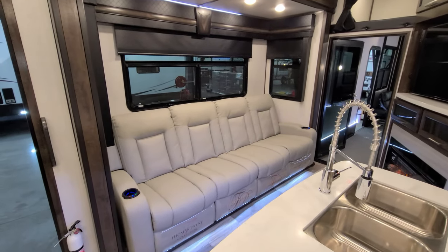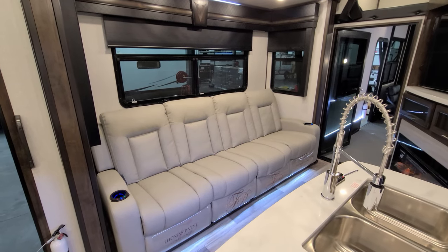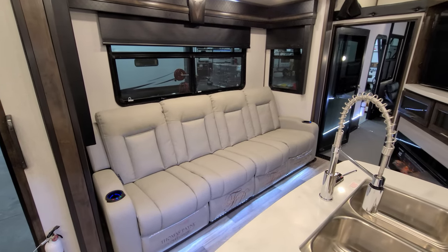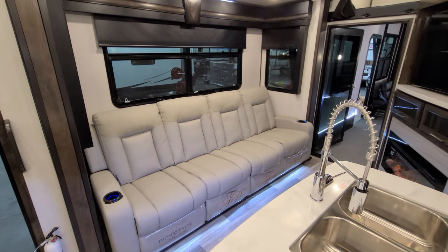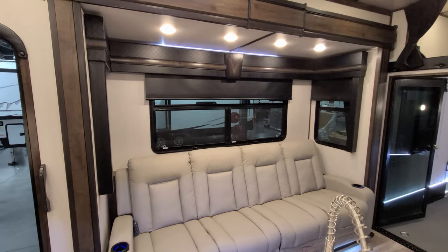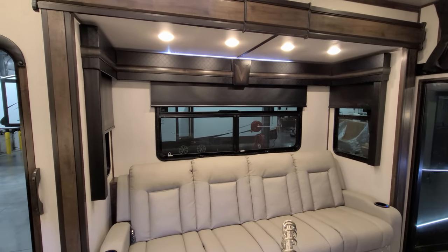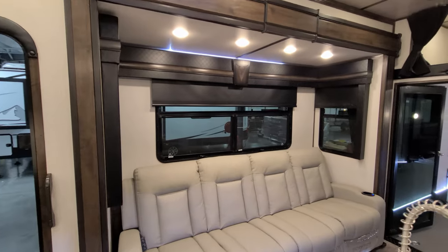Over here we have a theater seat setup that does have heat and massage and some little lights down below, as well as a cup holder on each arm end. There are huge windows overlooking the campsite area of the RV — those windows in that slide all open, deep-tint safety glass windows.